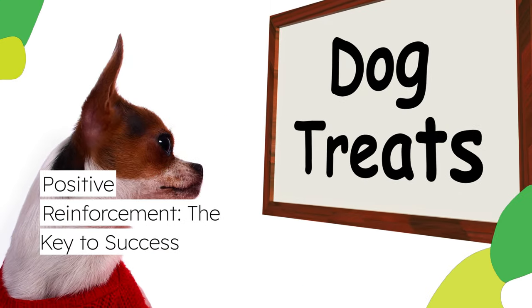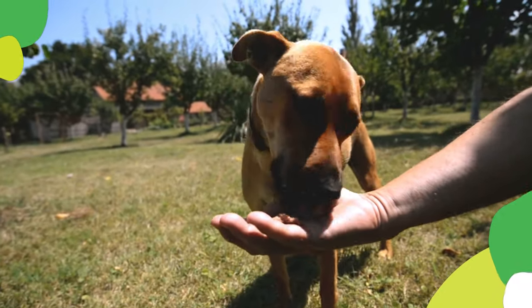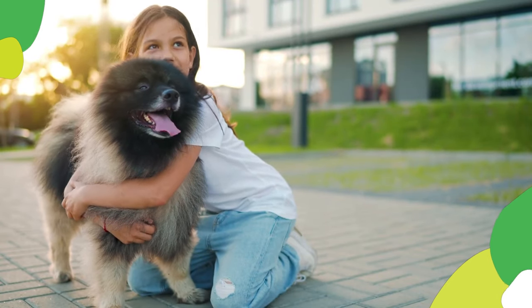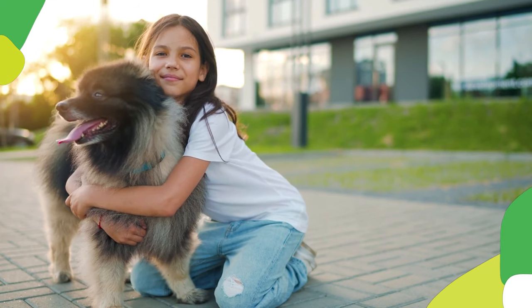Positive reinforcement is the key to success. The foundation of successful puppy training lies in positive reinforcement. This approach rewards desired behaviors, encouraging your pup to repeat them. Instead of punishment, positive reinforcement fosters a trusting and respectful relationship built on mutual understanding.